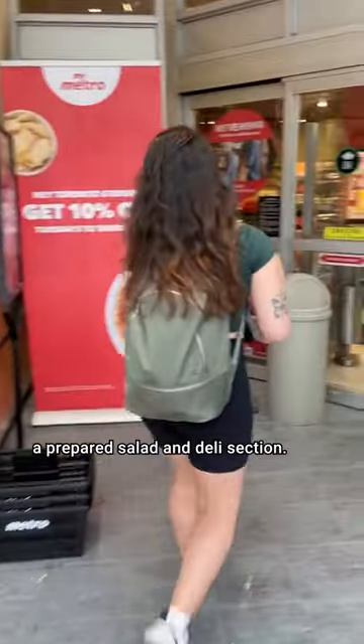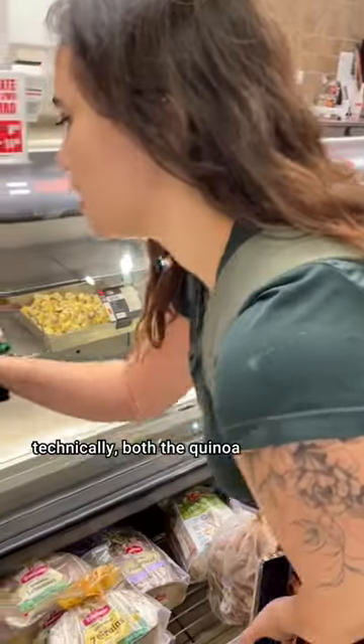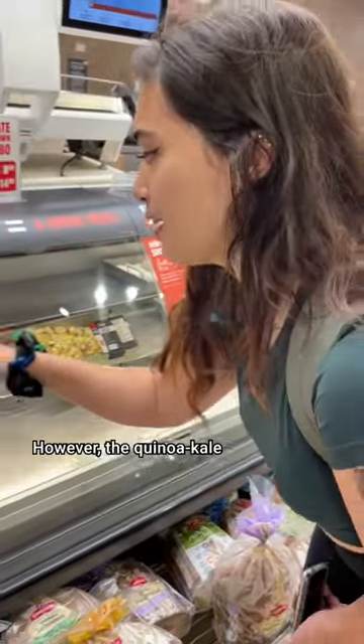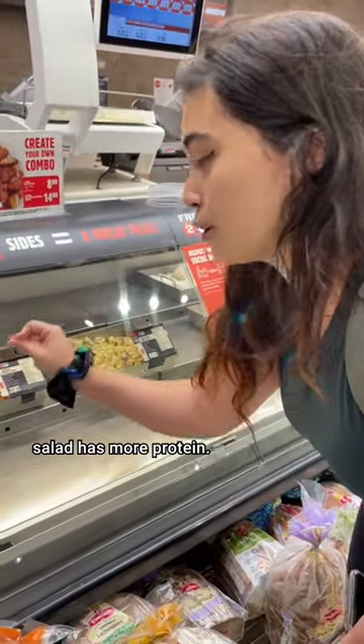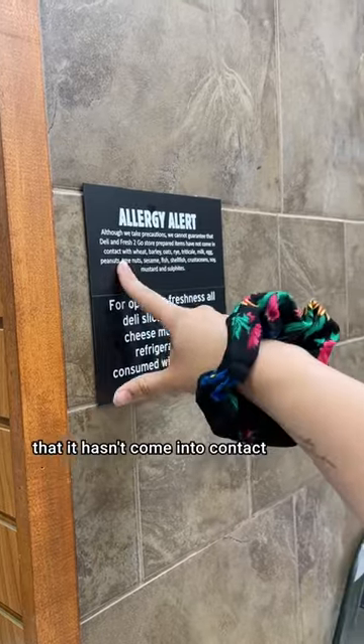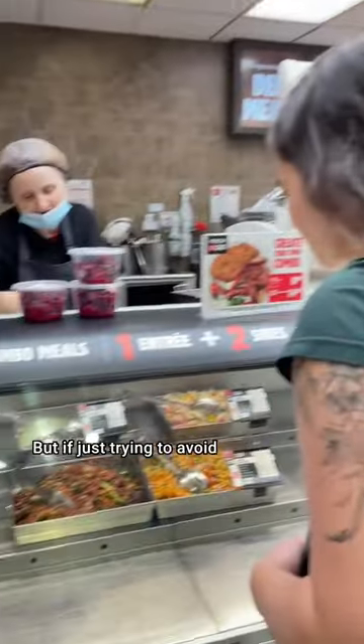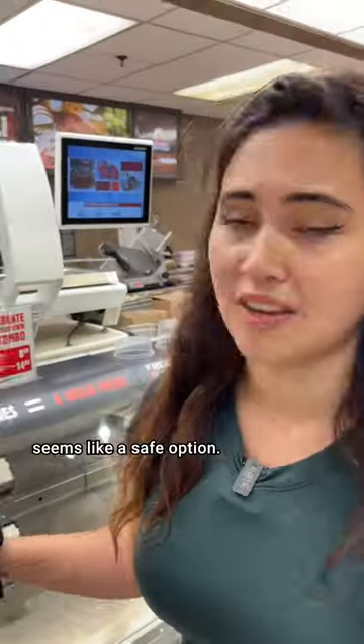Metro has a prepared salad and deli section. Technically, both the quinoa and kale salad and the potato and chive salad would work. However, the quinoa and kale salad has more protein. They cannot confirm that it hasn't come into contact with wheat, barley, oats, or rye. If you're celiac, maybe I wouldn't suggest it. But if you're just trying to avoid gluten in general, it seems like a safe option.